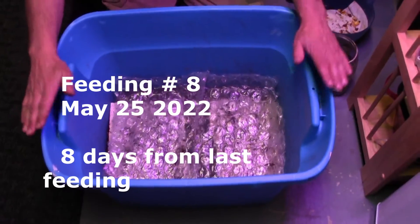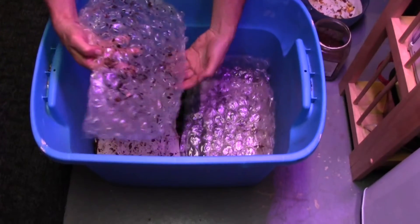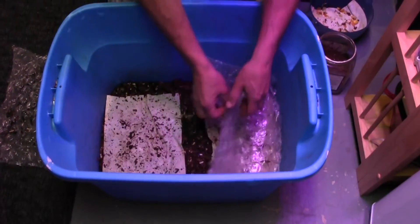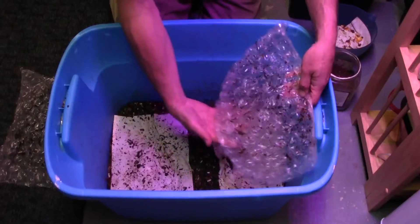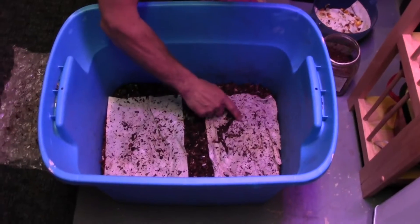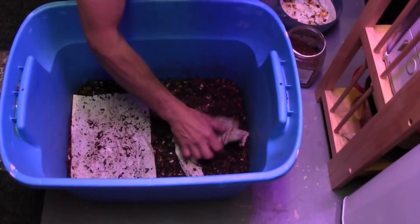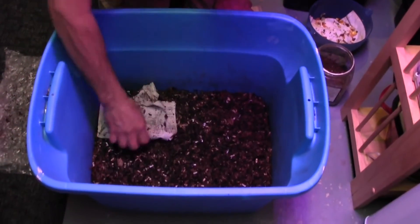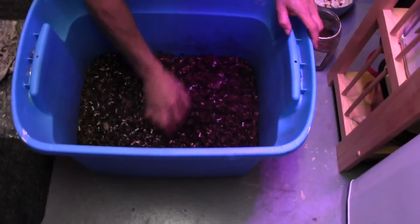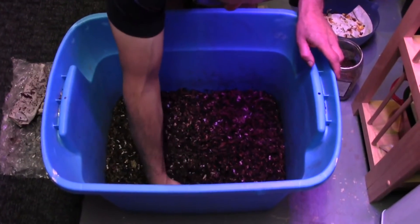Hello everybody, it's time to feed Big Blue. It's been seven days since the last time it was fed, and they have gone through all of that food. They're even making progress on this paper, but we'll fold it all up and get it out of the way. Double-check any food that's left over. Good moisture in this bin as well.